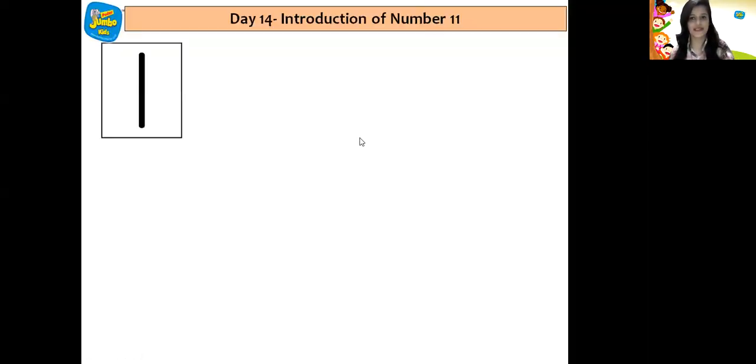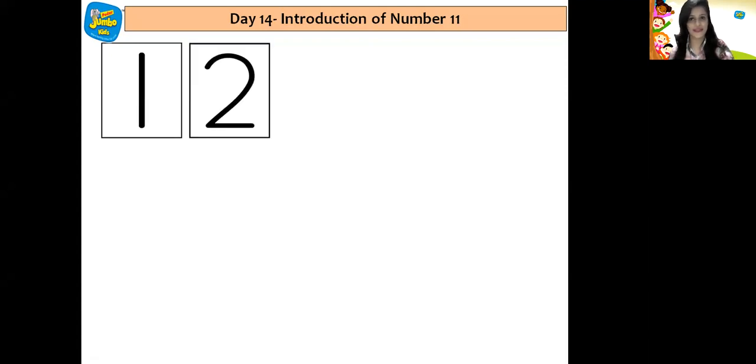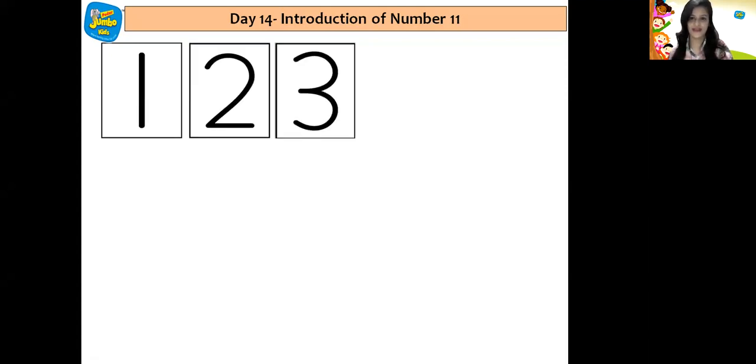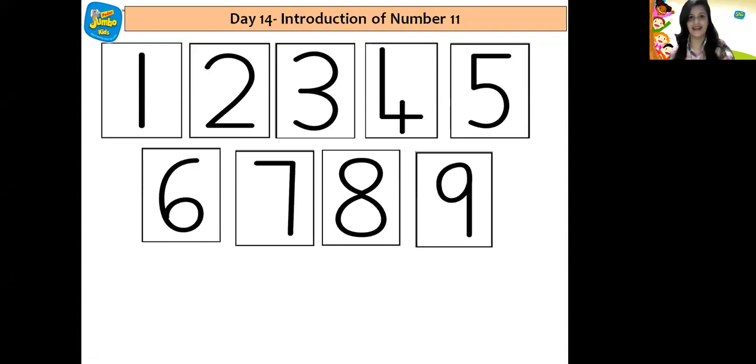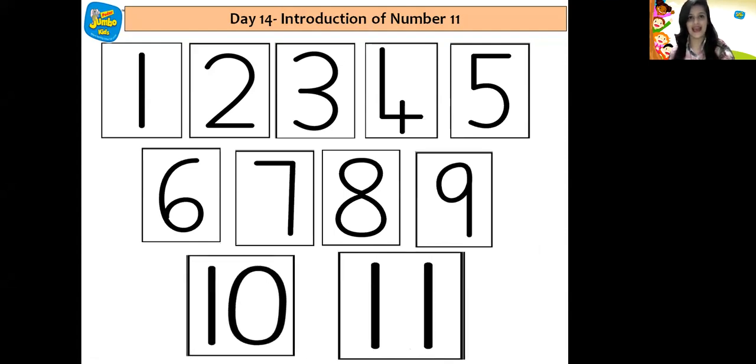Which number is this children? It's number 1, 2, 3, 4, 5, 6, 7, 8, 9, 10 and number 11. Yes children, so these are numbers from number 1 till number 11.